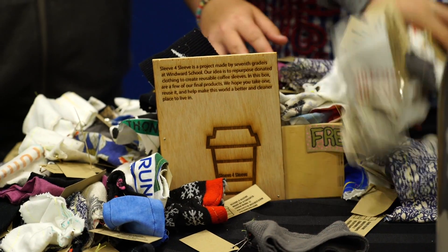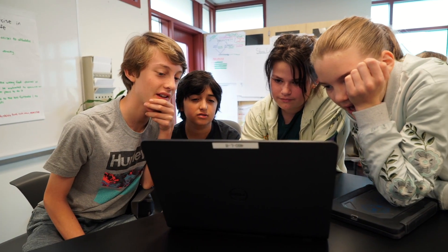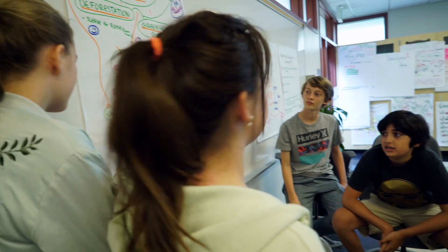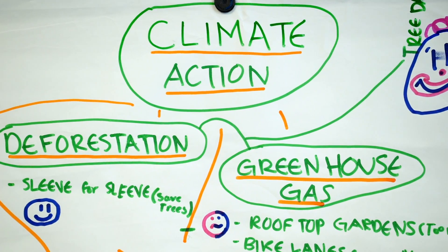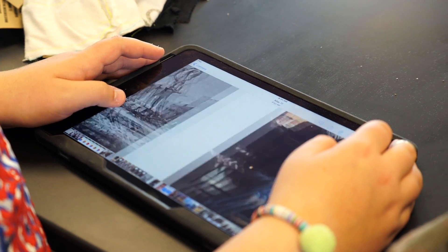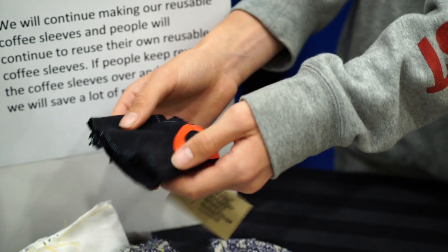One day my mom came home holding a cup of coffee with a paper coffee sleeve. We just got assigned the project for CBL and we wanted to do deforestation, coming up with subtopics — problems causing deforestation and ideas how we could stop them. Coffee sleeves waste a lot of paper because they're made out of cardboard. It takes 324 liters of water to make one kilogram of paper, and I was looking at it and thought maybe I can do something with the paper coffee sleeve.